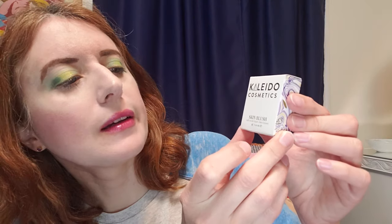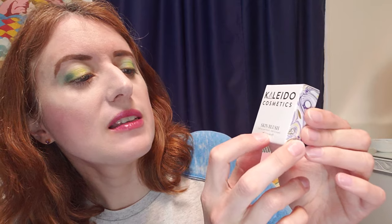Reaching inside, the first thing I have is from Kalido Cosmetics — it is a skin blush. However, it has sweet almond oil in it, so I will not be able to use this. I will definitely pass it along to someone else.